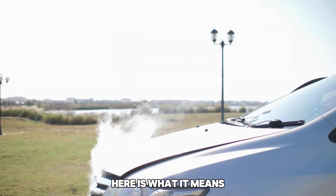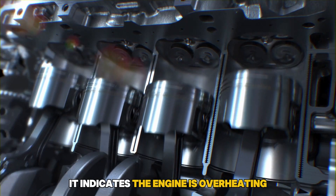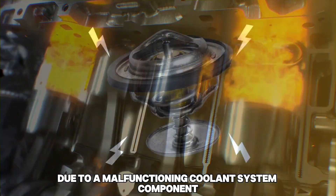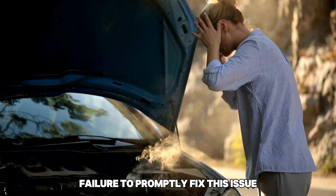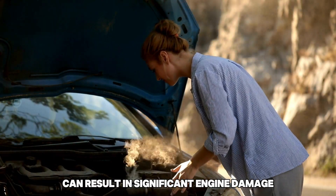Here is what it means. If a car's coolant reservoir is boiling, it indicates the engine is overheating due to a malfunctioning coolant system component such as a faulty thermostat or a blocked radiator. Failure to promptly fix this issue can result in significant engine damage.